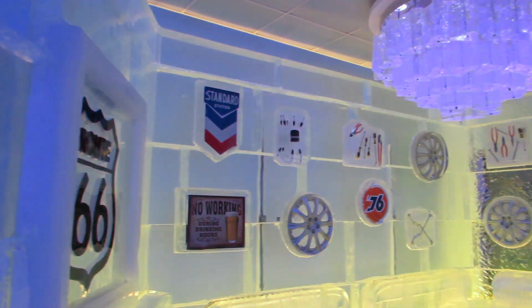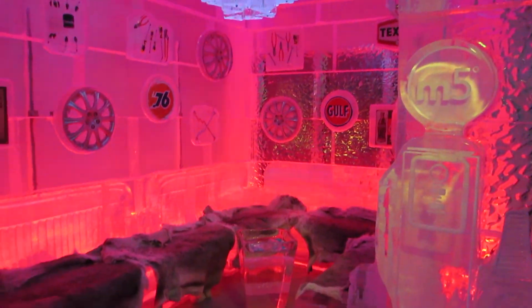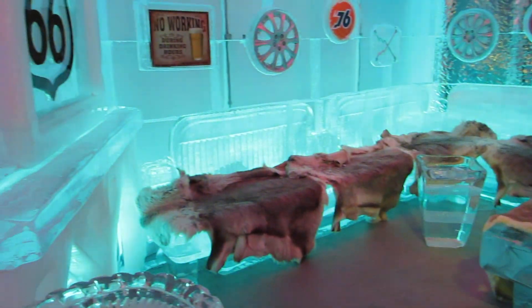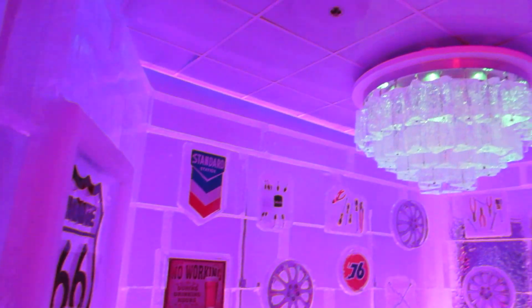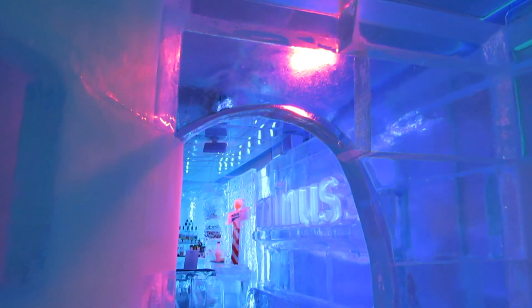The bar is kept at a constant temperature of 23 degrees Fahrenheit, or minus 5, hence where they get the name from. They also have their own ice carver that comes in and creates ice sculptures and continually reinvents themes throughout the year.